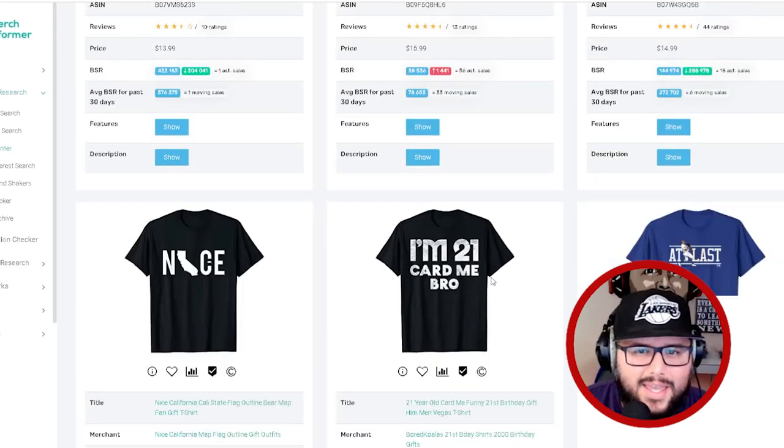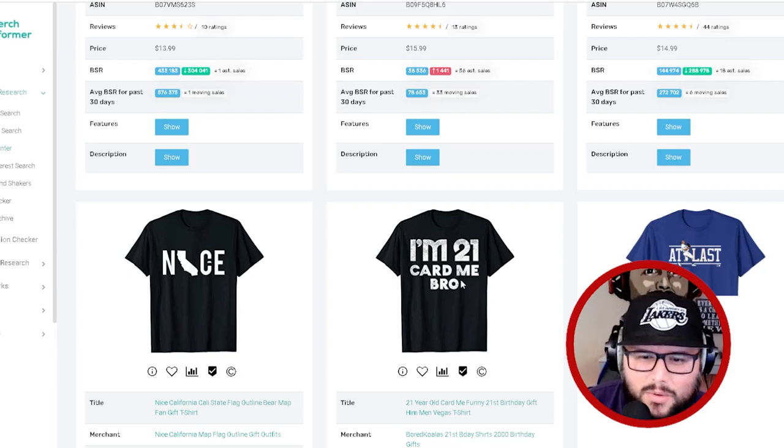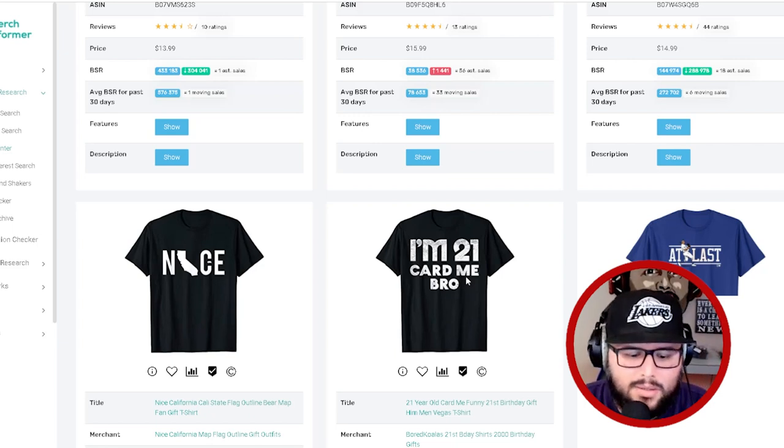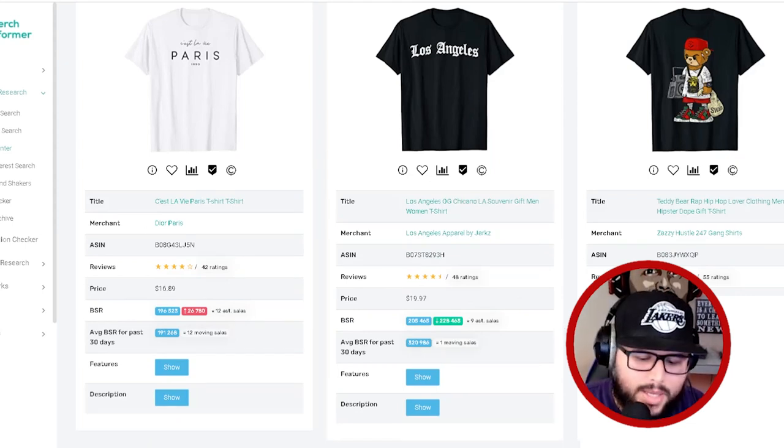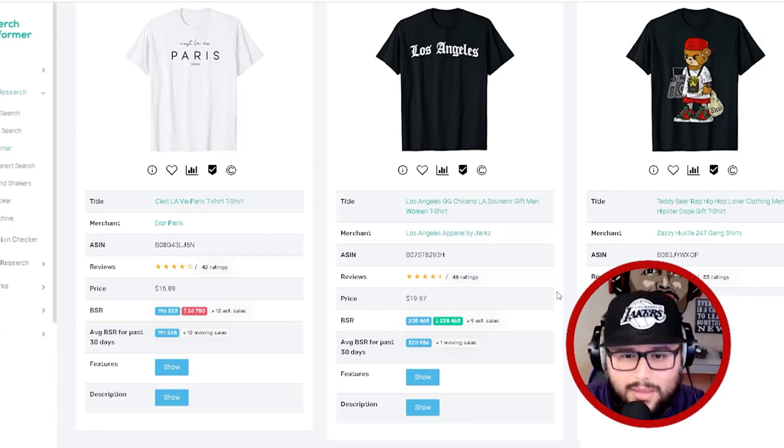When thinking of Vegas, 'I'm 21, card me bro' — funny sayings about being 21 would be awesome for this niche. Turning 21 is a big deal in the US where we celebrate going out to drink. Next: gambling. When you go to Vegas you gamble — poker, blackjack, and tons of other games. I'm thinking of horse racing too. I have buddies who play poker competitively and others who love blackjack, so there's definitely demand in those niches.